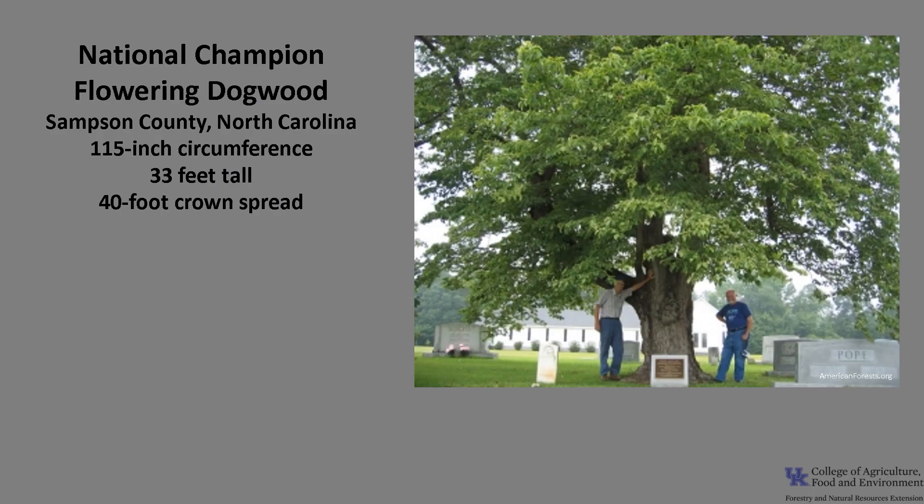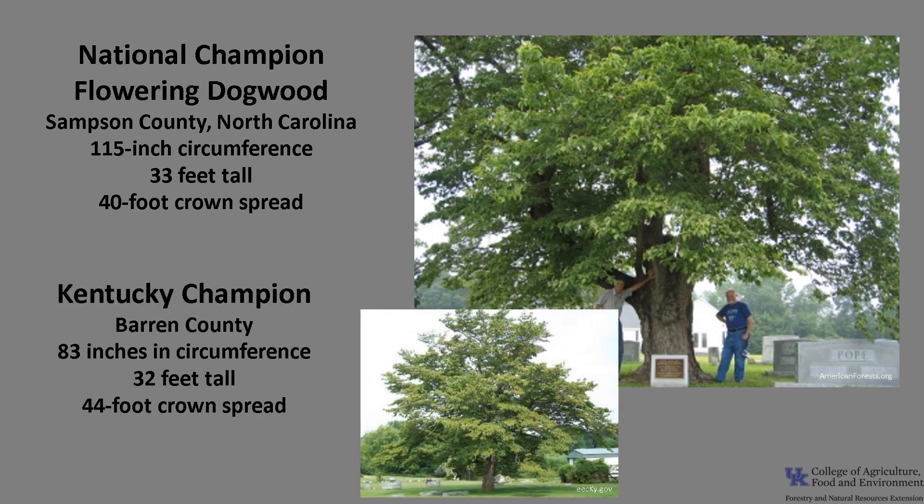The National Champion Flowering Dogwood, as of 2021, is in Sampson County, North Carolina. It has a circumference of 115 inches, is 33 feet tall, with a 40-foot crown spread. The Kentucky Champion is in Barren County, and it's 83 inches in circumference, 32 feet tall, with a 44-foot crown spread. If you'd like to know more about champion trees, check out American Forests National Champion Trees, or check out the Kentucky Division of Forestry Champion Trees.